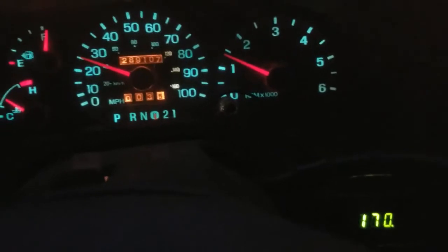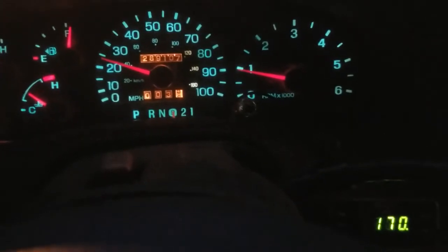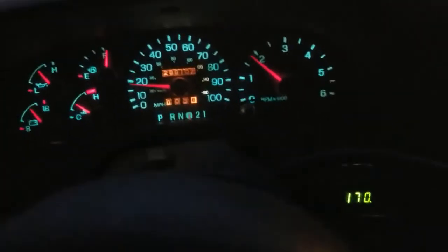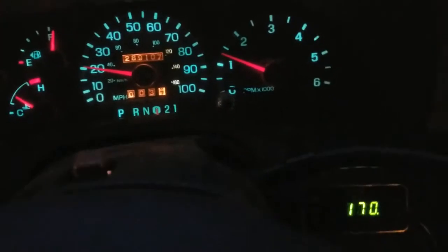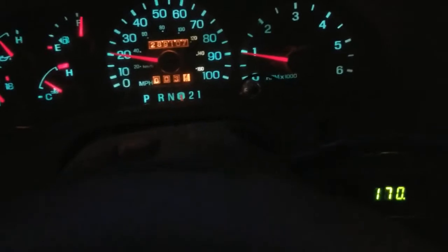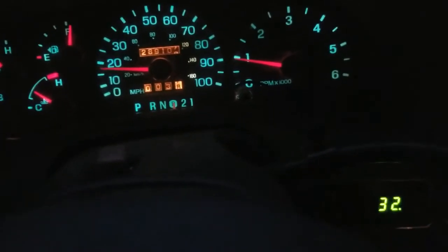It's finally gotten cold down here in the south, about 40 degrees and raining. I've noticed the last couple of days that the temperature gauge on the truck takes a long time to heat up. This thing has always been good at getting up to temperature fast, but now it's not even as fast as my diesel. The gauge is showing 170, and this thing has a 180 or 185 thermostat in it.